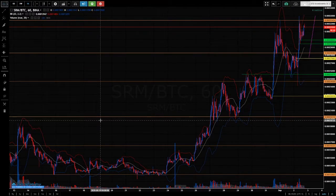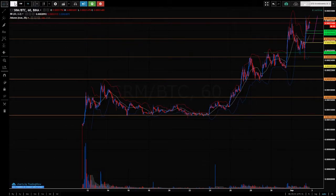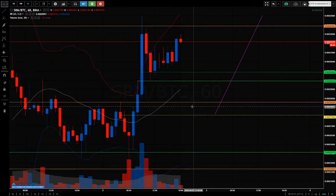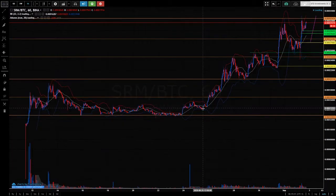Hi, this is a price action analyst, welcome to my YouTube channel. This is Serum — SRM. There's not a lot of time frame to work with, this is daily bars, but this was a subscriber request so I'm just going to do an analysis on it regardless.